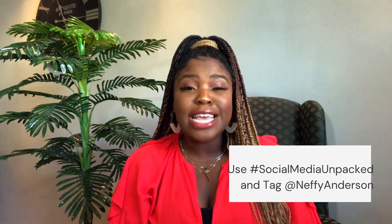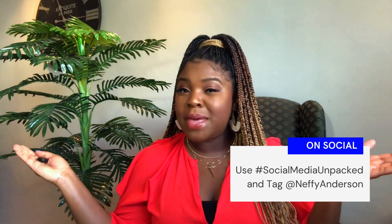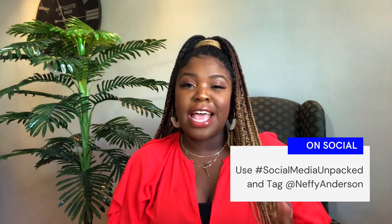I know, if you're anything like me, you wear a lot of hats — not just in business, but in life. By default, marketing is one of them. So take plenty of notes, and when talking about this show on social media, please use the hashtag Social Media Unpacked and be sure to tag me at Nephi Anderson so I can show you some love.